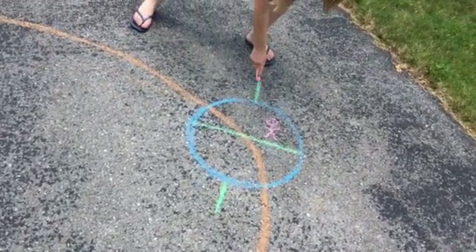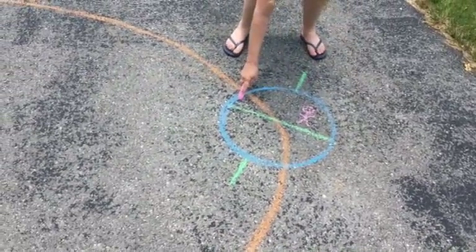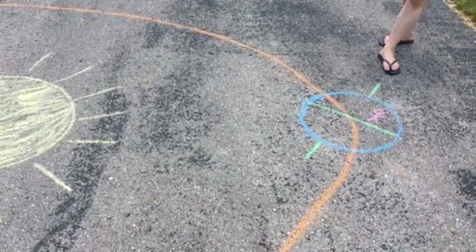Well, the key here is the tilt of the Earth. As you can see, this is the northern hemisphere, and we're tilted away from the Sun — so that's why it's cold.